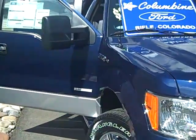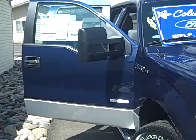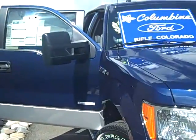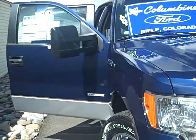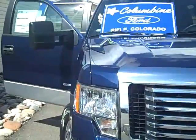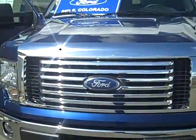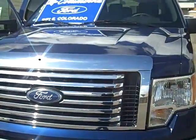This truck has a 157-inch wheelbase, and it is the EcoBoost with a 3.5-liter V6 engine and an electronic 6-speed automatic transmission. It's a beautiful dark blue pearl metallic, and it has a grey cloth interior.